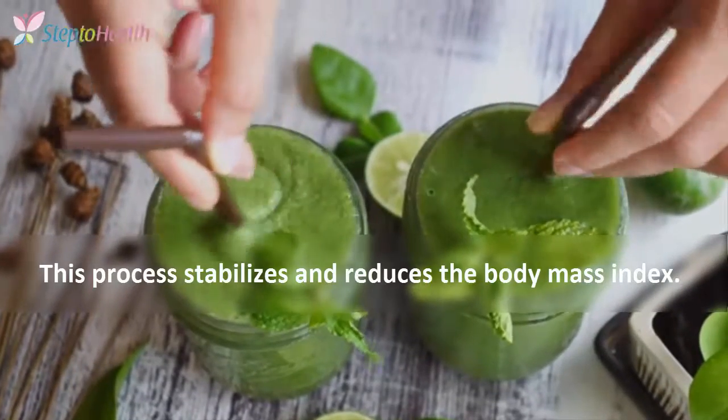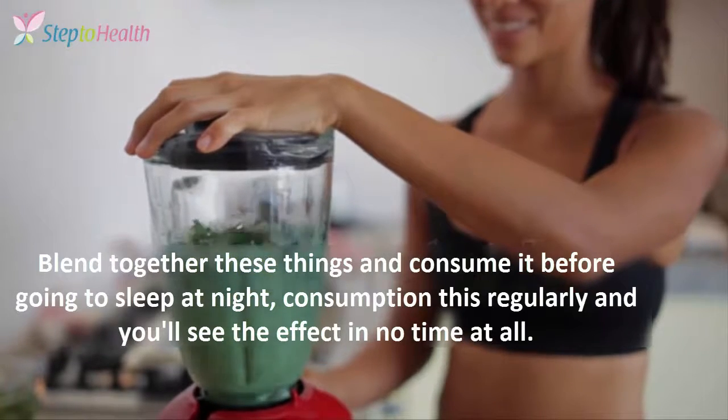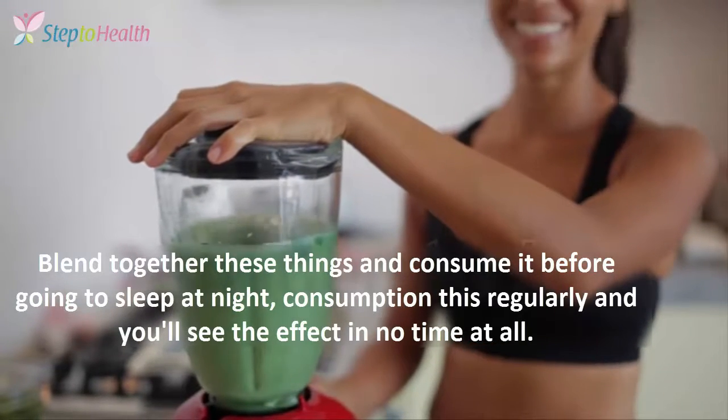This process stabilizes and reduces the belly fat index. Blend together all those ingredients and consume it before going to sleep at night. Consume this regularly and you will see the effect in no time at all.